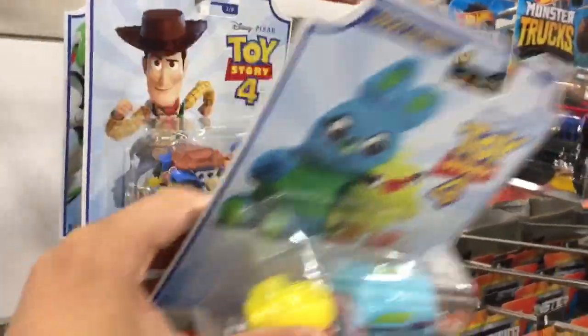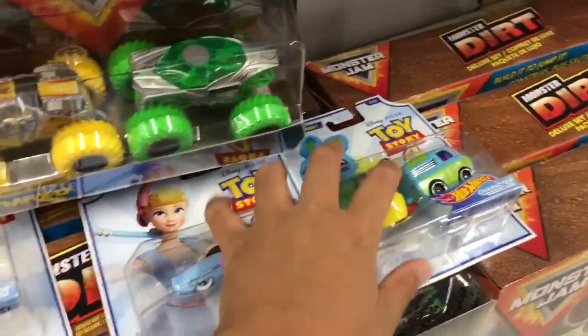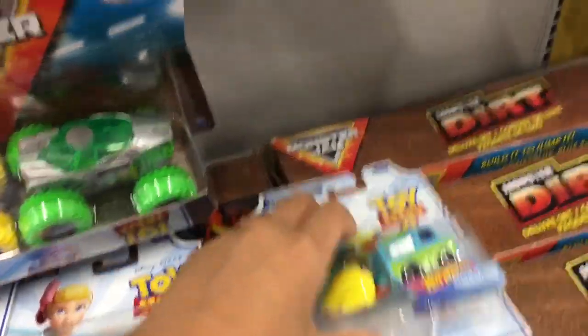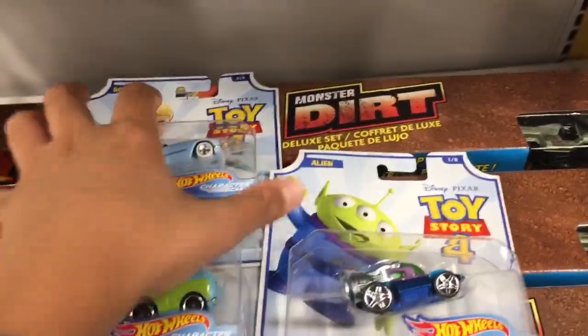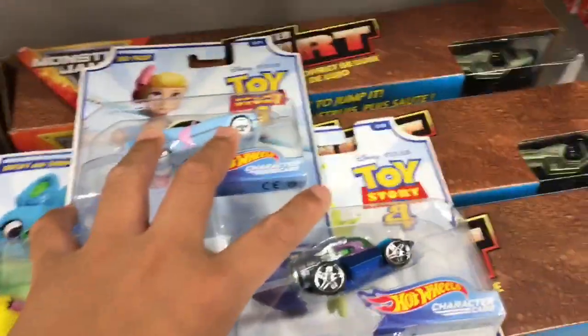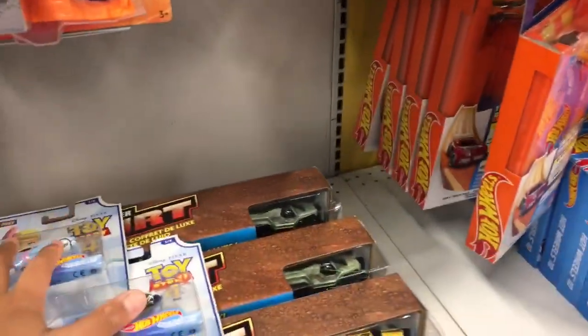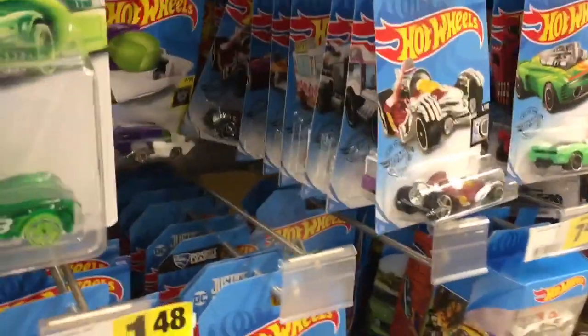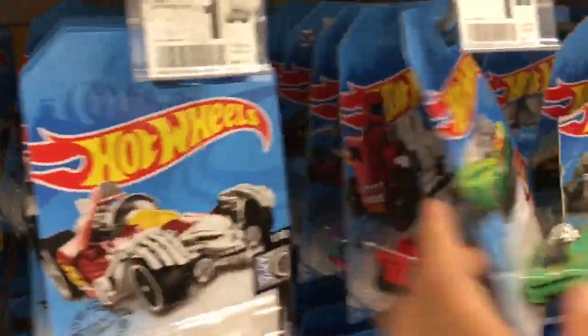I do not have Bo Peep also. Ducky and Bunny — I don't have them, so I will be picking Ducky and Bunny up. Bo, Woody, and Buzz Lightyear I already have. There's a Dumbo. There are no Disney Cars from the movie Cars, but there are some Disney cars from Toy Story 4 made by Hot Wheels, so I might pick some up. There's some Hot Wheels here — I don't know if you guys want me to do a Hot Wheels review, just let me know in the comments below.